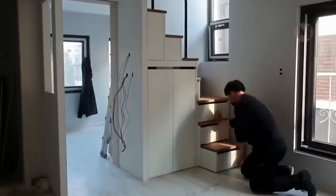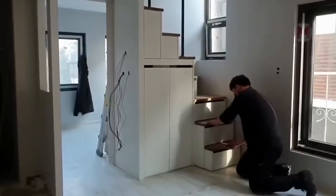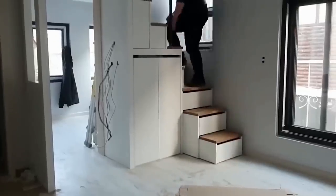Many people do not even realize how wonderful the ideas of stairs can be, and what a huge potential they have, but stairs must be used wisely.